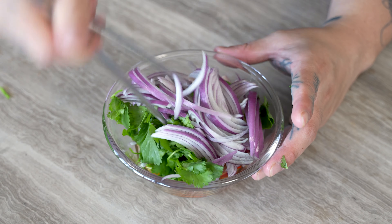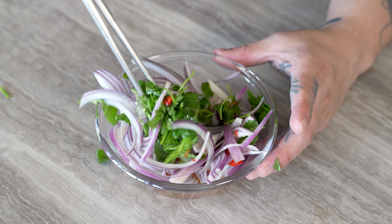We'll get this all mixed up and then I'm going to let this vibe out in the fridge while we make our steak. As the herb salad sits, it's going to get slightly pickled and these flavors are really going to get a chance to melt together.